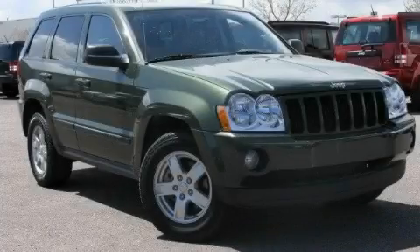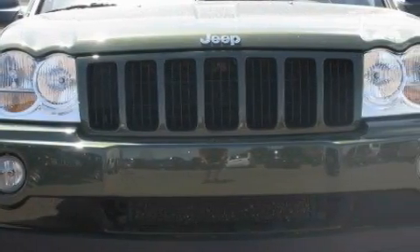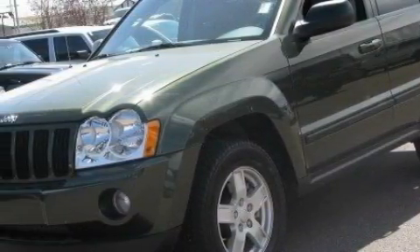This is a 2007 Jeep Grand Cherokee, for when safety, size, and space are of importance. The steady eight-cylinder engine connected to an automatic transmission produces enough power to comfortably merge into any traffic situation.